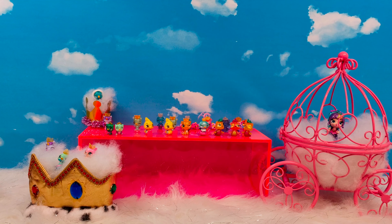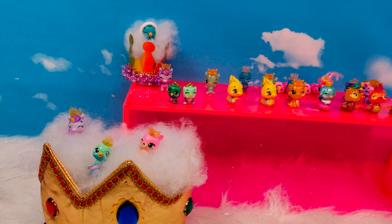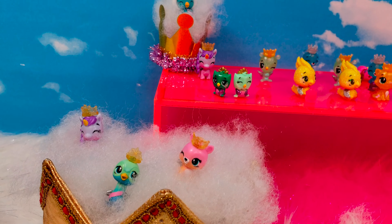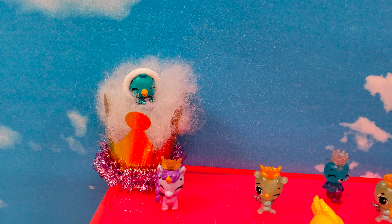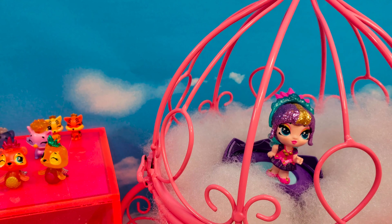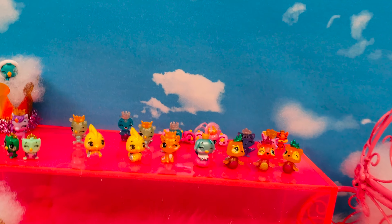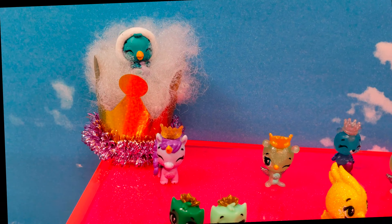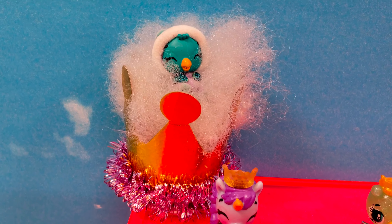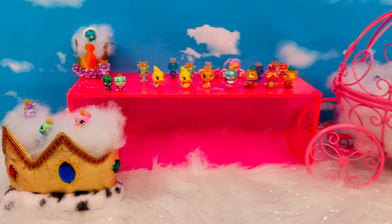Thank you guys so much for watching us unbox the brand new Royal Hatch Series from Hatchimals. We want to say a huge thank you one more time to Hatchimals for sending us this awesome package. If you guys love the Royal Hatch Series, make sure you hit that like button and don't forget to subscribe to our channel so you don't miss out on any videos like this. We hope to see you guys again soon. Thanks, bye!